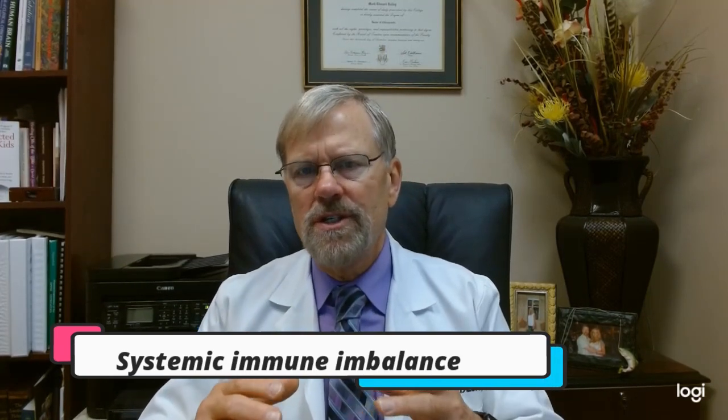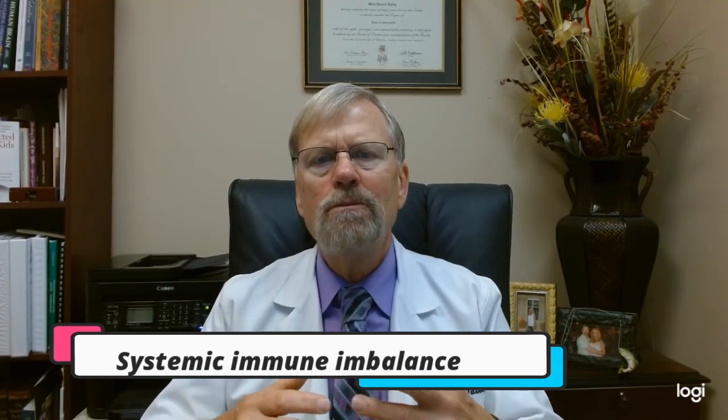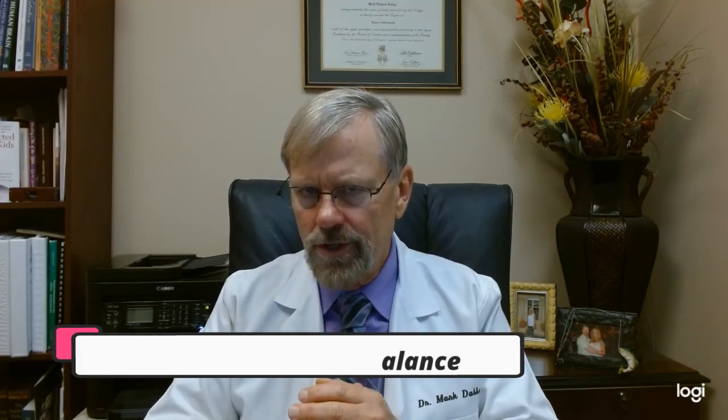Today we're just going to cover a few of those. Systemic immune imbalances: central sensitization is caused by systemic immune imbalances, including inflammation of the nervous system and the peripheral nervous system, which includes the spinal cord, the brain, and the nerves located outside the central nervous system. When inflammation occurs in the nervous system, inflammatory substances are released, which can cause central sensitization and widespread pain throughout the body.